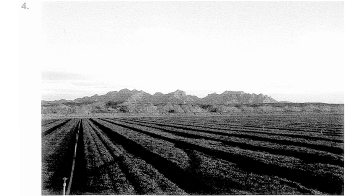Number 4. Look at the picture marked number 4 in your textbook. A. A tractor is parked in a field. B. The plants have been pulled up from the field. C. The crops have been planted in rows. D. The trees are being trimmed.